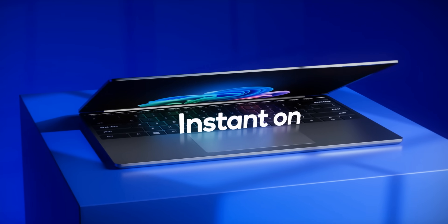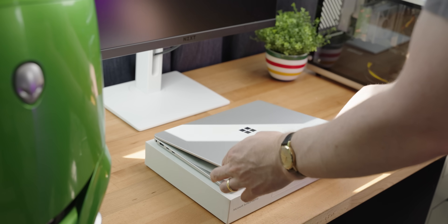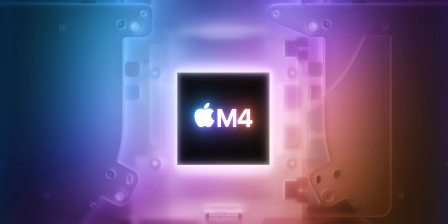About a year ago, Qualcomm had a big push into the Windows laptop market with their Snapdragon chips. The technology was very promising, if it could even capture a sliver of the god-tier efficiency that MacBooks enjoy with their ARM-based Apple Silicon chips.